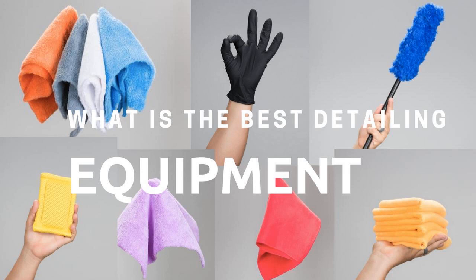Fellow auto detailers, welcome to the show that features interviews with today's most successful auto detailers. This is the Auto Detailing Podcast. Here's your host, Jimbo Balaam. Welcome everyone, and welcome to this episode — episode 332 of the Auto Detailing Podcast.